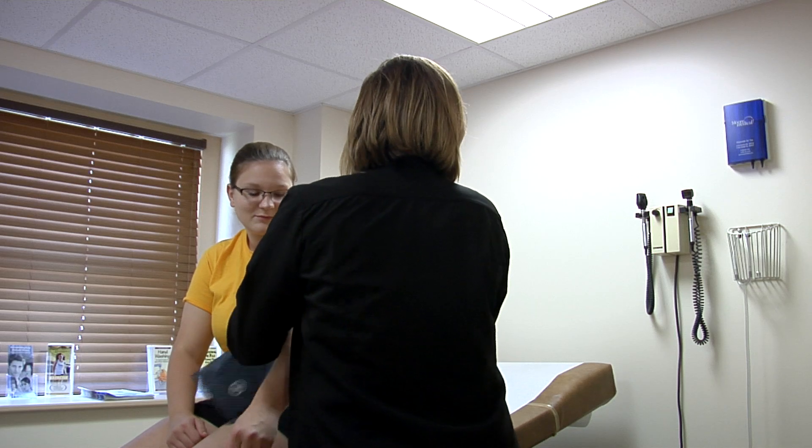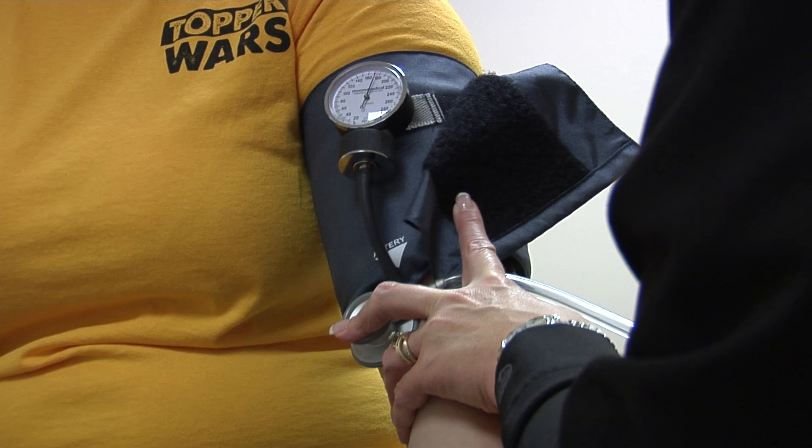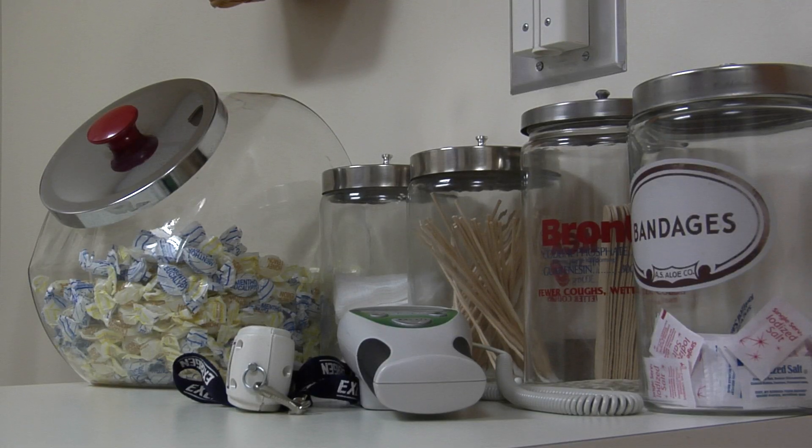The nurse is located on the first floor of Shaw Hall. You can schedule an appointment or walk in, and treatments range from getting immunizations to checkups for a cold.